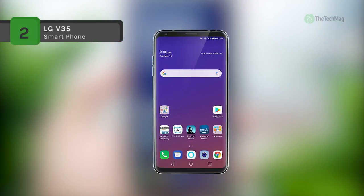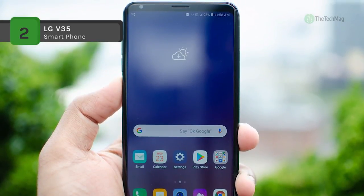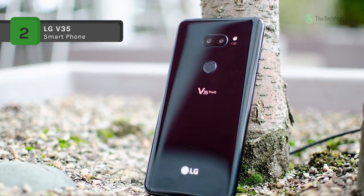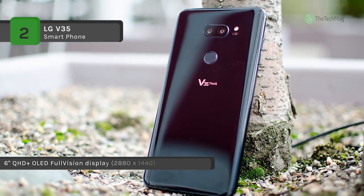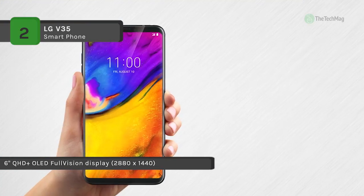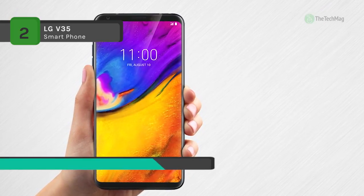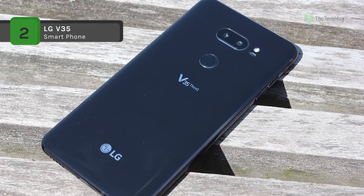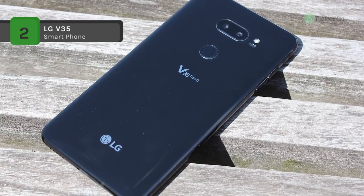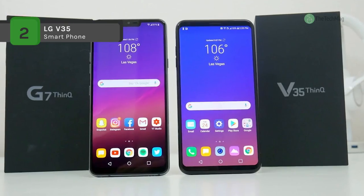A treat for the eyes! The V35 ThinQ 64GB smartphone from LG presents a large 6-inch QHD Plus OLED display with a full-vision display that highlights a cinematic 18:9 aspect ratio and a remarkable 2880x1440 resolution. The brightness also features support for HDR10, which is designed to enhance brightness, color, and contrast in your images and video. The V35 doesn't disappoint with dual 16-megapixel rear cameras, a front 8-megapixel wide-angle camera, and the capability of filming 4K Ultra HD video.